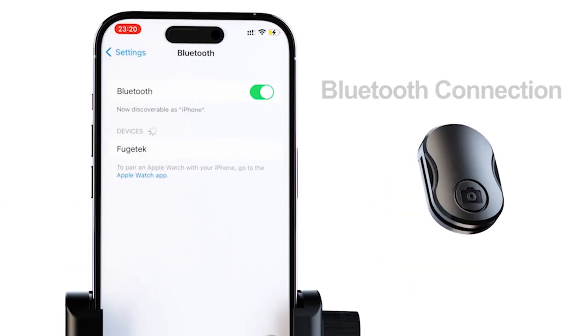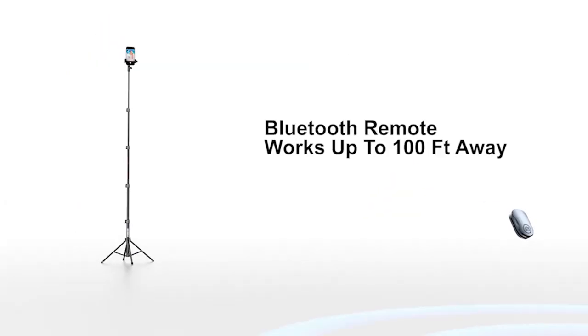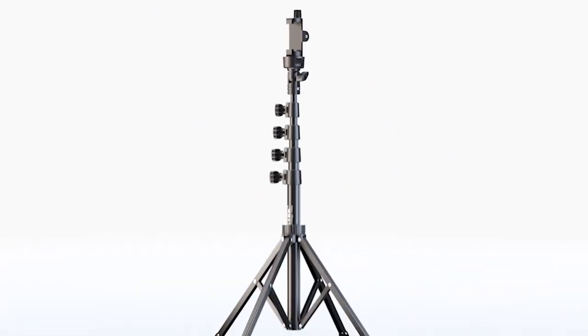So that was the video about the 5 best iPhone 15 Pro Selfie Sticks of 2023. All the links are given in the description, do check them out. If you enjoyed the video, be sure to hit the like button and subscribe to our channel for more videos. Thank you.